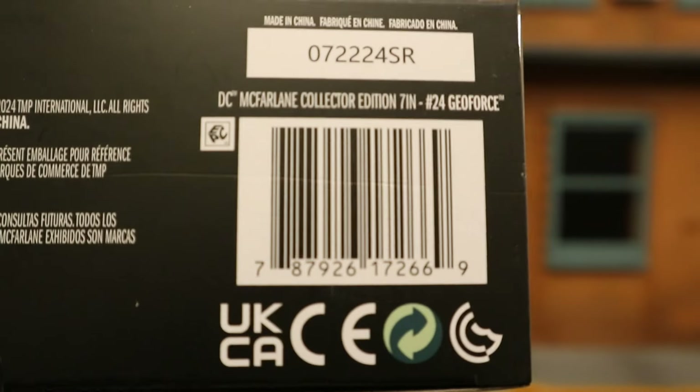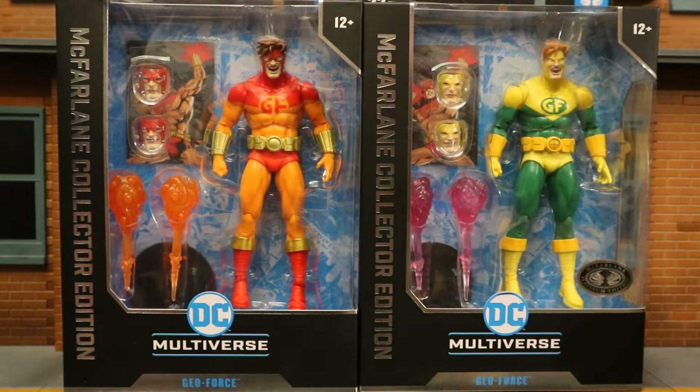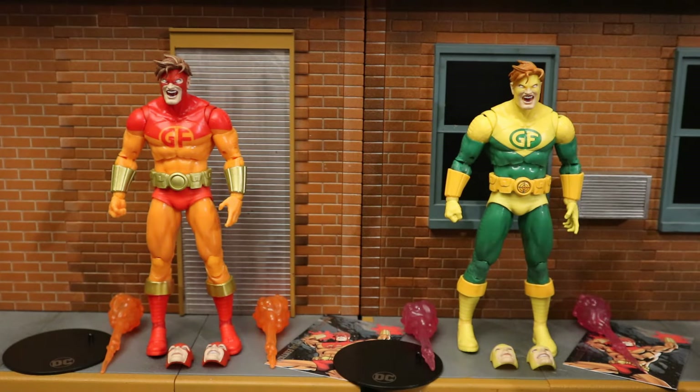The platinum edition has the McFarlane Platinum Edition sticker and the same barcode as the regular one. Now with no further ado let's open them up. With the figures out of the package, here they are with all their accessories laid out. Each one has a display stand, collector's card, two energy effects, and a total of three different faces.